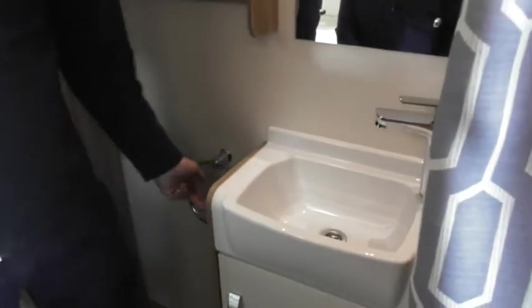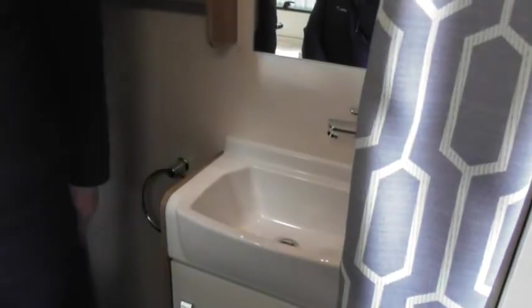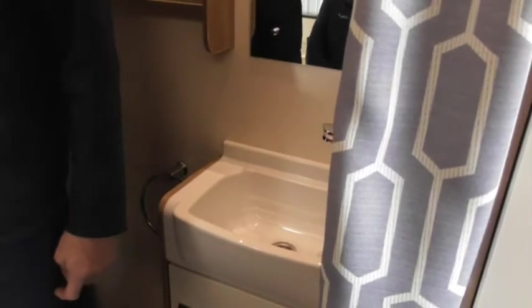Light switch for the bathroom is that one there. Light switch for the lights above the lockers — it's actually on the trigger switch. That's your dimmer lights on there. And you have got little switches on them as well.